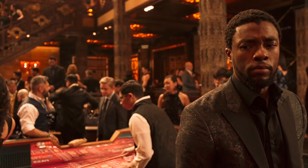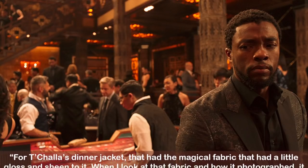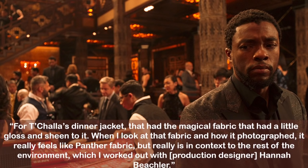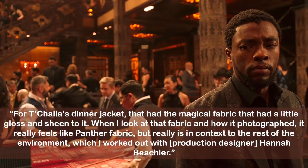In the South Korean casino scene, T'Challa ditches his royal togs in exchange for more contemporary duds, but perhaps with a dab of vibranium. Carter said for T'Challa's dinner jacket that had that magical fabric with a little gloss and sheen to it — when she looks at that fabric and how it photographed, it really feels like panther fabric. This is personally one of my favorite outfits for T'Challa, so it embraces the purple palette of the castle and incorporates more of the Andinkra symbols that are block printed onto the robe in silver.